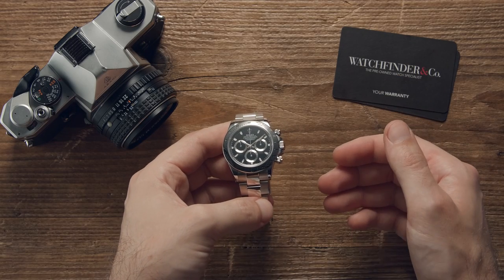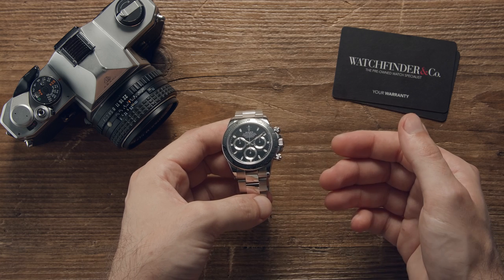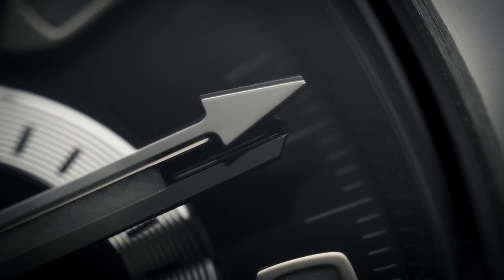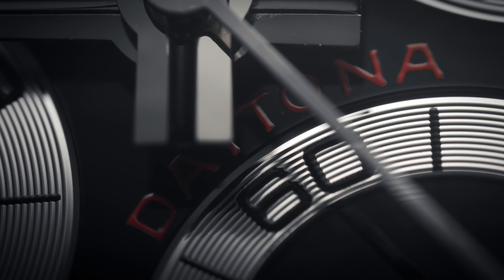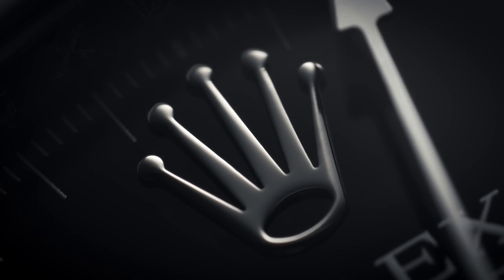It was the watch that caused uproar — queues around the block, at least on paper anyway. Imagine this: a product so undesirable that they can't even be given away, that then evolved to become something so sought after, people waited years to get one.